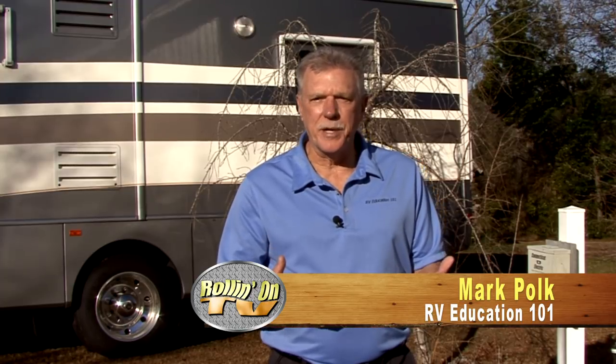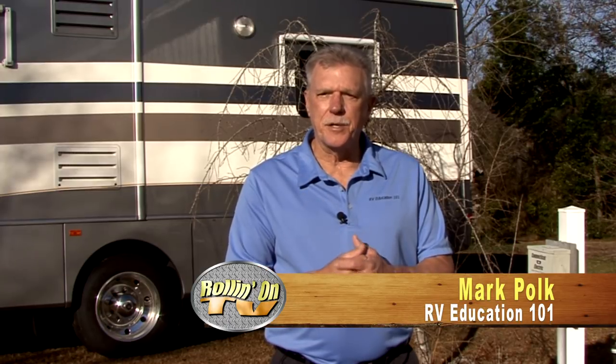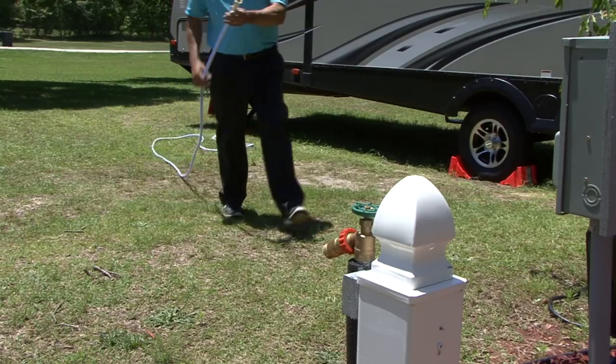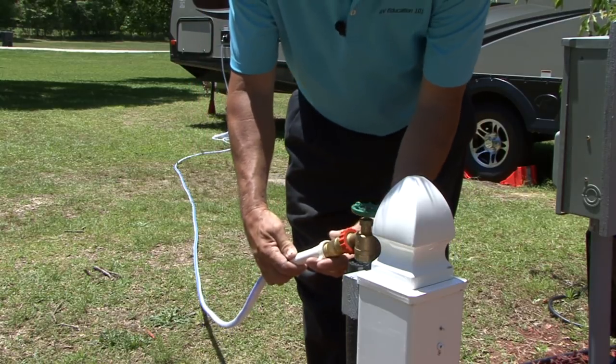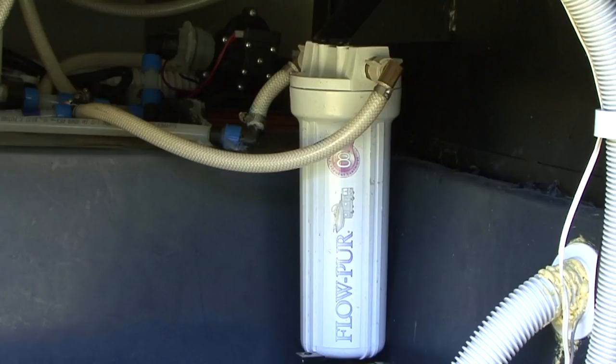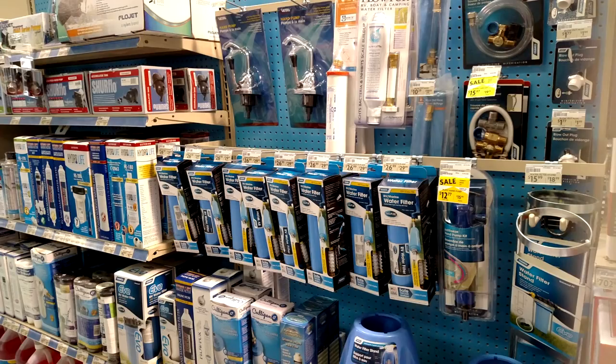I'm Mark Polk with RV Education 101. Today I want to discuss water filtration in your RV. I receive lots of questions about RV water filtration and drinking water quality — the importance of filtering the water and how you go about doing that. There are lots of reasons to be concerned about the water we drink, cook with, and wash with, especially in RVs. When you travel and use water from a different source on a regular basis, you don't know anything about the quality of the water you are using or drinking. After making the decision to filter the water in your RV, you need to decide what water filtration system works best for you. There are several options available.